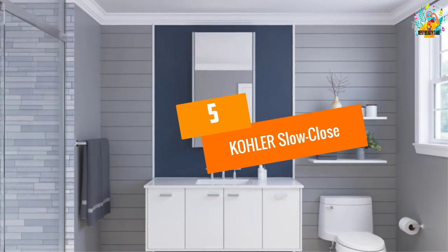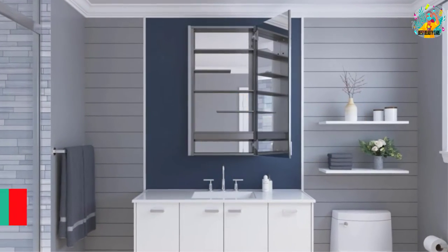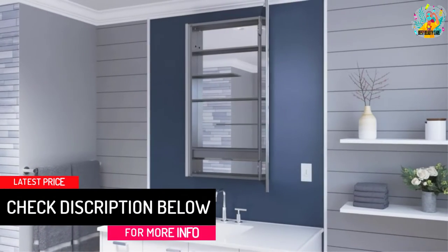At number 5: Kohler Slow Close. One way to make sure you look good is by checking yourself out in the multiple mirrors included in this medicine cabinet.